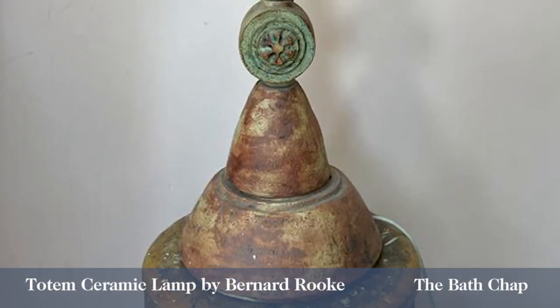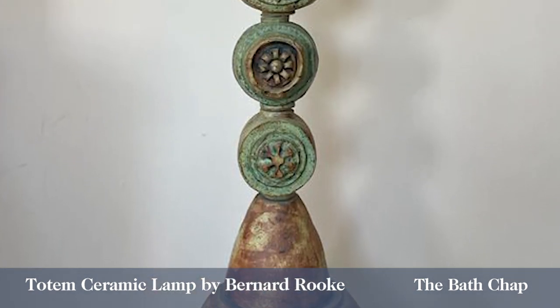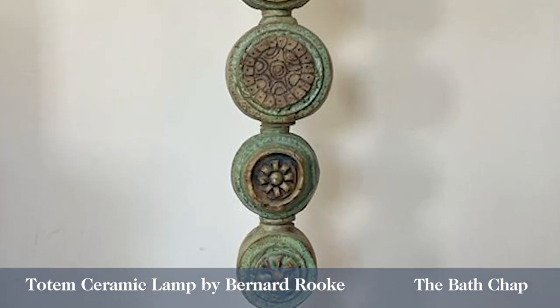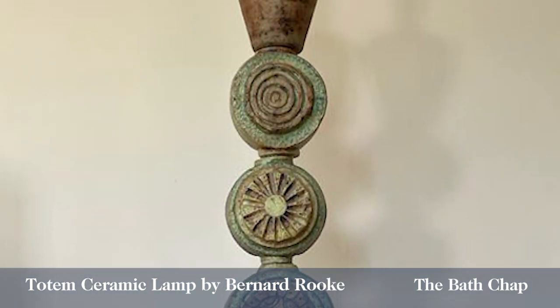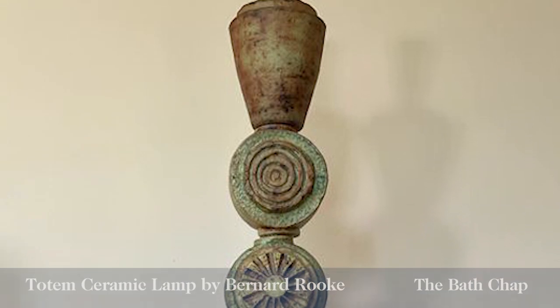I've been watching Bernard Rook's work in ceramic. He was very well known for making lamps and vases for many, many years. But it's with his lamps that he really scores a winner. And I think he sums up the entire design aesthetic of an era — that sort of 1960s, 1970s craft look. What do you think?